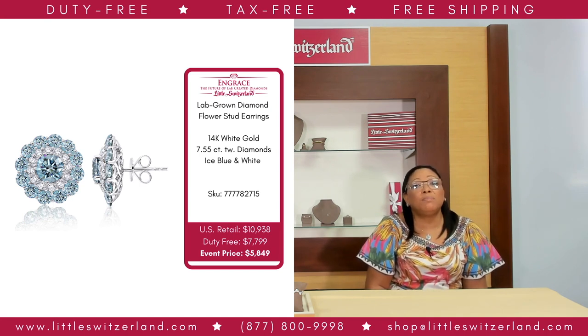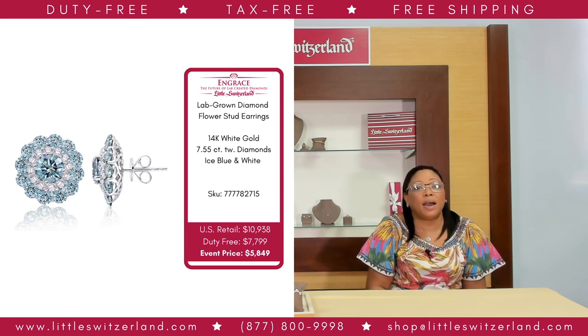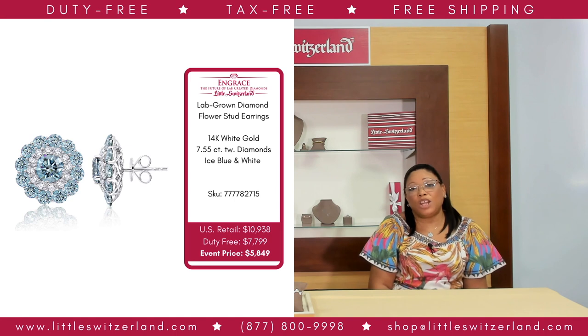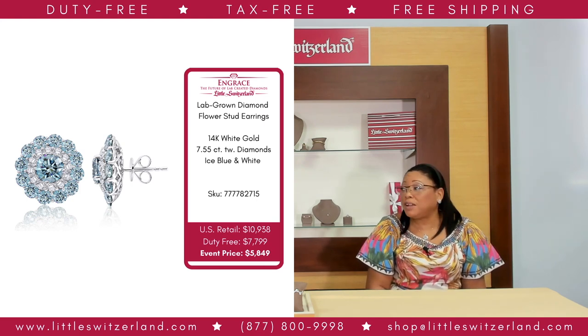These diamonds symbolize class and are devoted to beauty. They feature ice blue and white lab-grown diamonds, not sapphires. The earrings do not just add a pop of color, but accentuate your cool spring design. With a US retail of $10,938, our event price is $5,849 — that is an unbelievable savings of $5,089, almost 50% off.